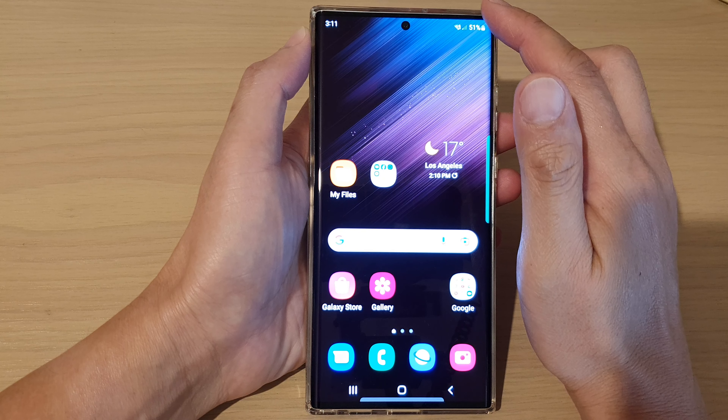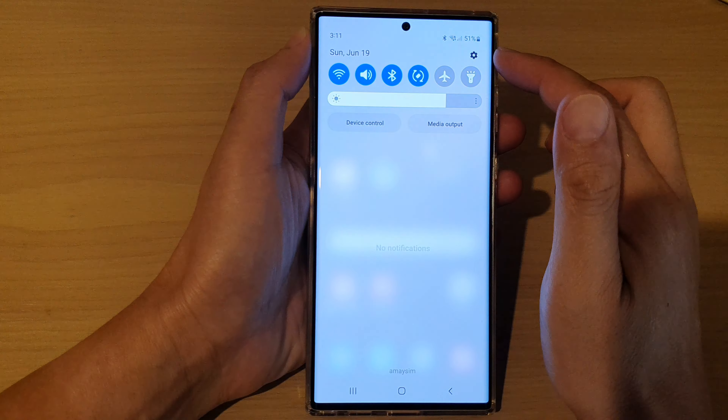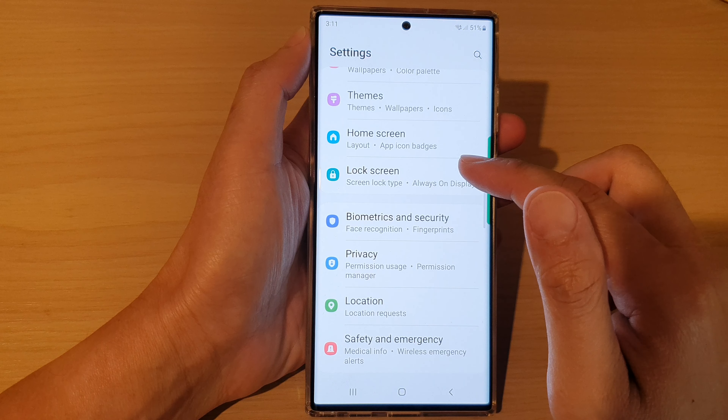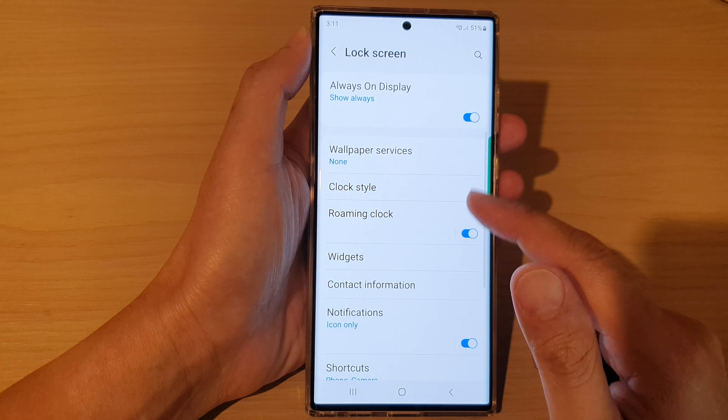First, tap on the home button to go back to the home screen, then swipe down at the top and tap on the Settings icon. In Settings, go down and tap on Lock Screen, then go down and tap on Widgets.